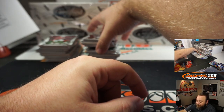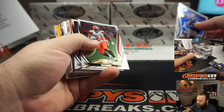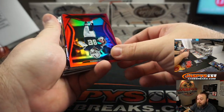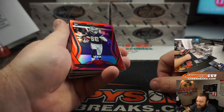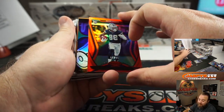CeeDee Lamb, Scott. CeeDee Lamb to 99 — very nice. Dallas Cowboys, Scott Brown.